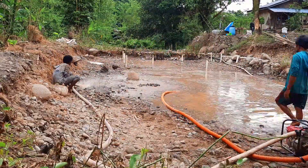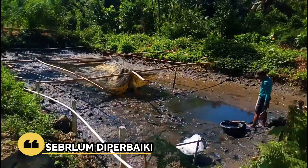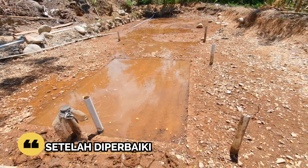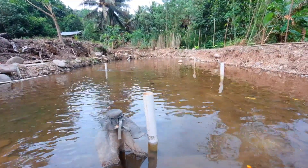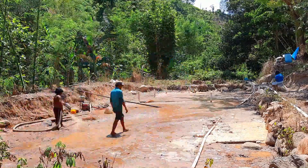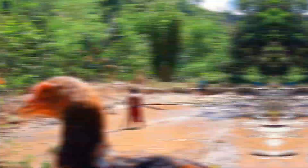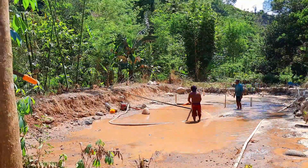Sebelum diperbaiki, bentuknya seperti ini. Dan setelah diperbaiki, hasilnya seperti ini. Ini adalah video bagian ketiga dari proses perbaikan kolam pemijahan. Dalam beberapa detik ke depan, video bagian pertama dan kedua akan saya tampilkan di pojok kanan video ini. Setelah Anda mendengar bunyi ting, maka link video bagian pertama dan kedua akan muncul di pojok kanan video ini.